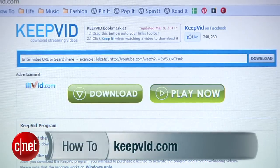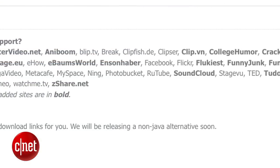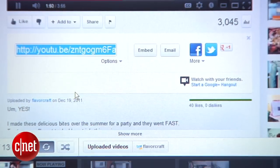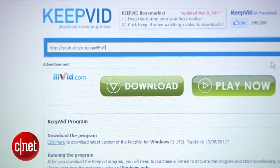The fastest and most convenient way to grab video from the net is with a handy website called KeepVid. It lets you download video from YouTube, Dailymotion, Google Video, Megavideo, Metacafe, and Vimeo. To use it, find the video you want to download and copy its URL. Then, head to KeepVid.com and paste the URL in the bar up here.